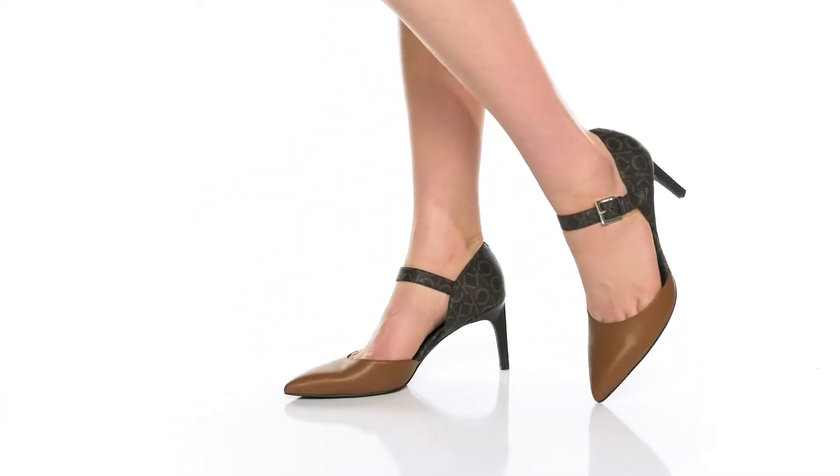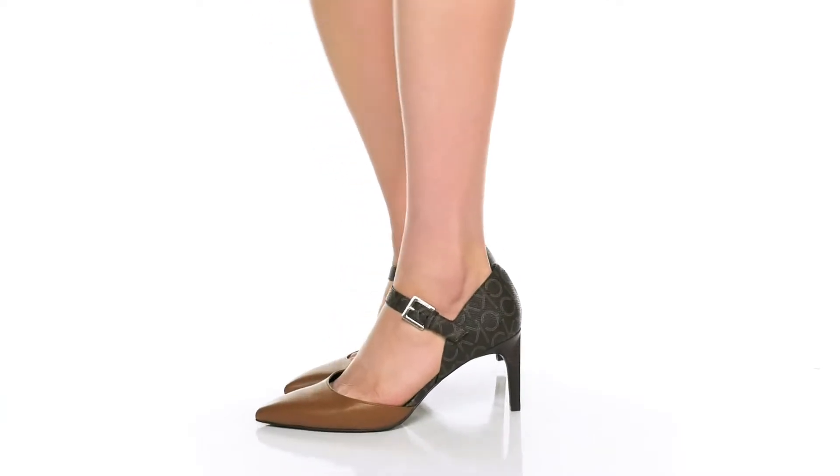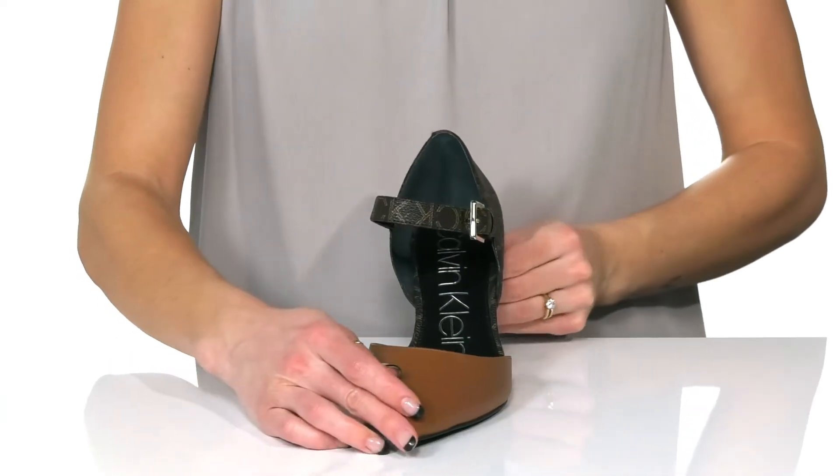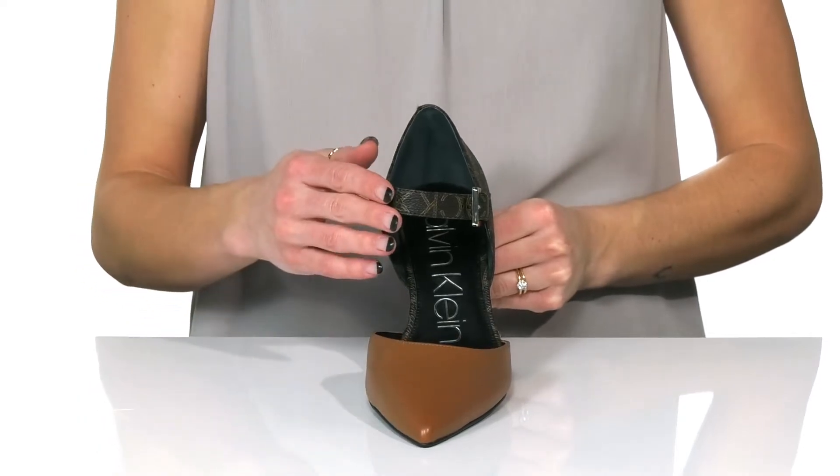Add a dash of elegance to your look with these beautiful heels from Calvin Klein. These feature a faux leather upper and have a two-tone design.